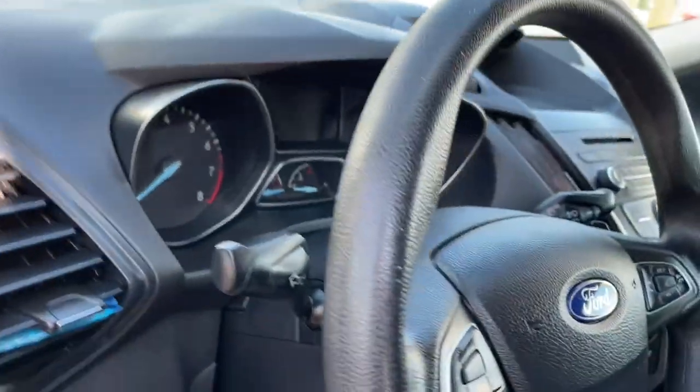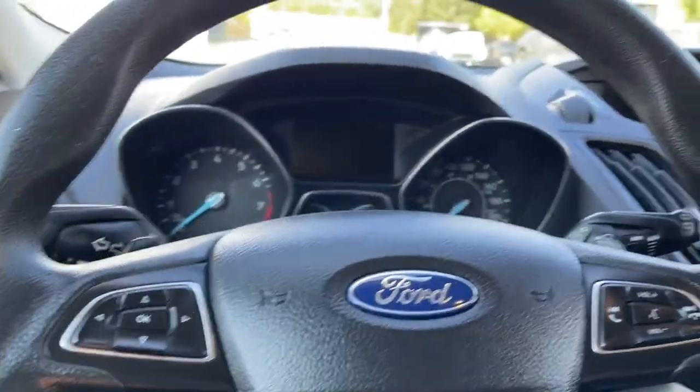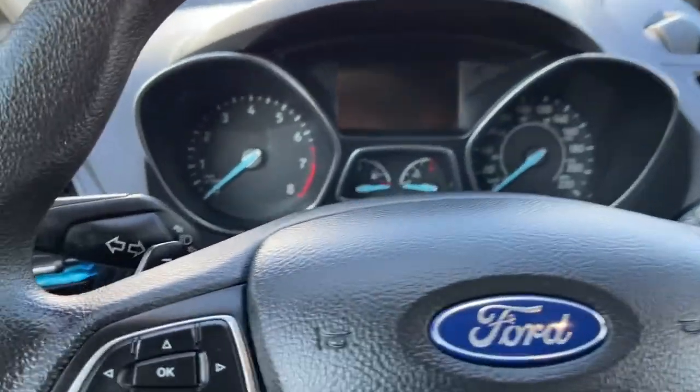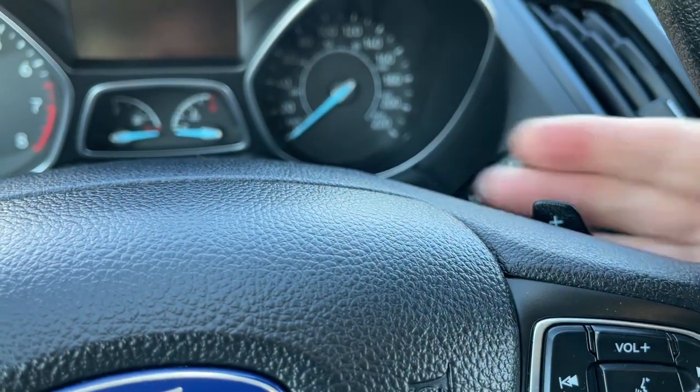Lighting controls. On the face of the steering wheel is your dash controls as well as cruise, volume and hands-free dialing. You also have paddle shifters — there's one on the left and the other one is on the right.